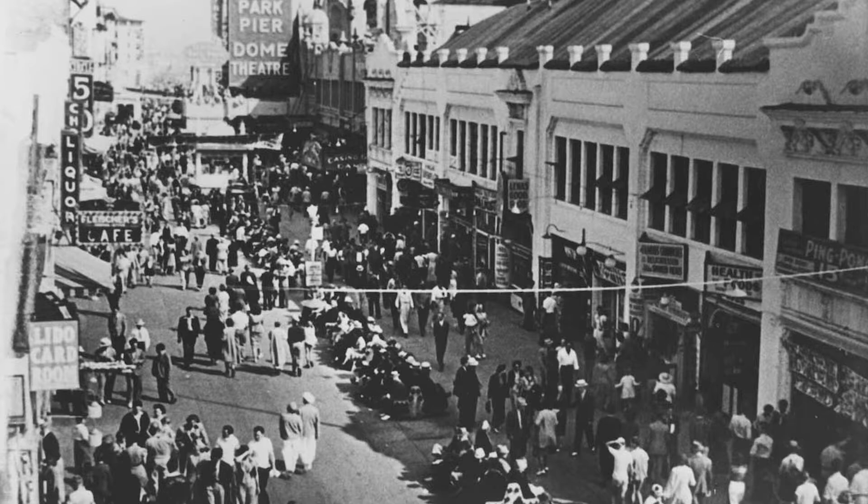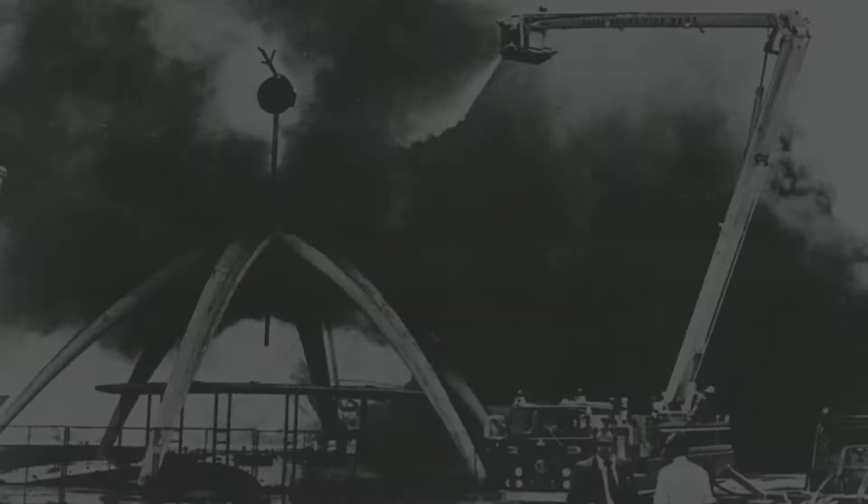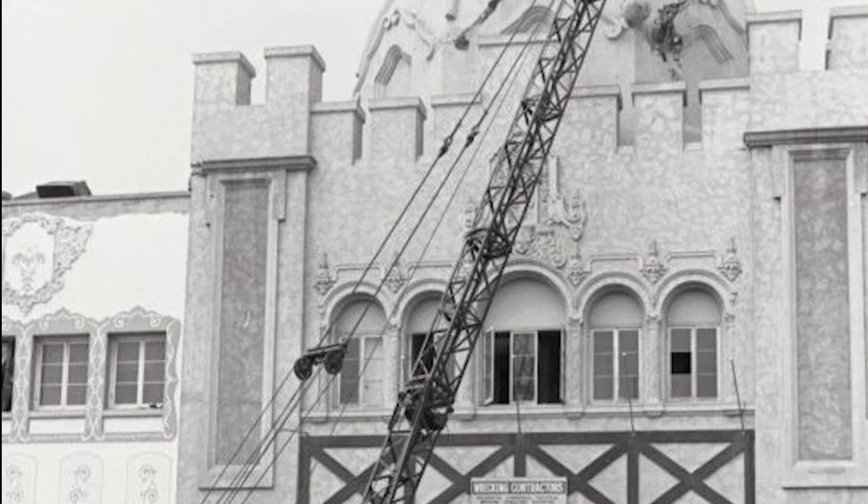Unfortunately, P.O.P. could not keep up with Disneyland and closed ten years later in 1967. After it closed, P.O.P. fell into disrepair and Ocean Park Pier was finally demolished in the mid-1970s. If you look at the gallery closely, you can find an original piece of the pier itself with an engraving memorializing its life.